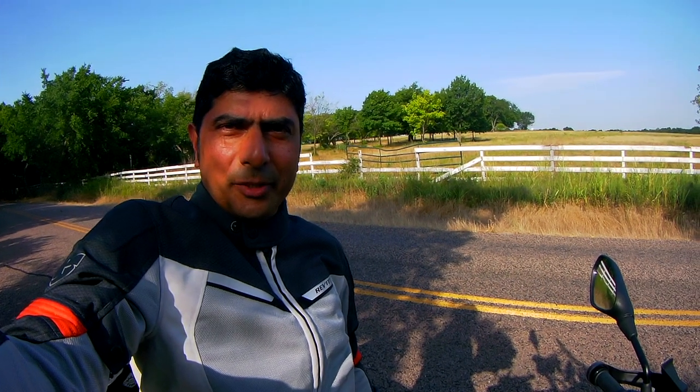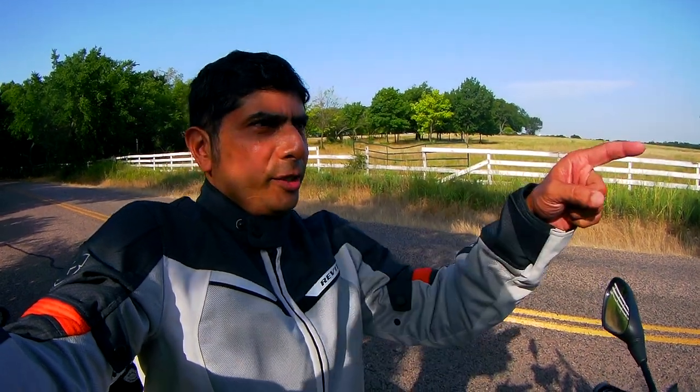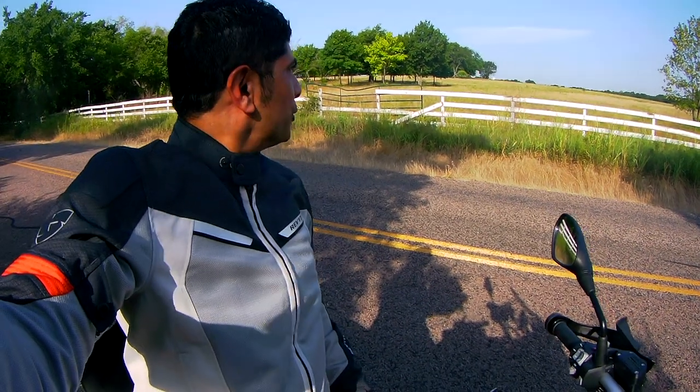Hey guys, starting to record today. Hopefully the battery lasts. There's going to be some gravel roads and some small roads out here. It's beautiful country here in Texas.